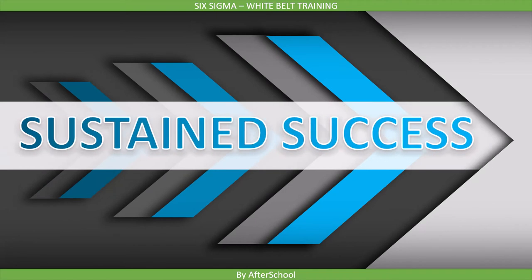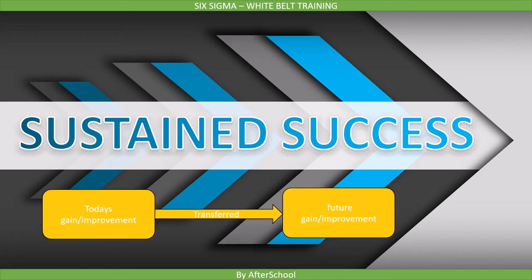The first benefit is Sustained Success. Six Sigma gives Sustained Success — whatever gain we are achieving today, it's not just for today. These successes are ongoing. You will be repeating these successes day after day, month after month, and year after year. So if you have improved a process today, that process not only saves you money today, but also for upcoming years.